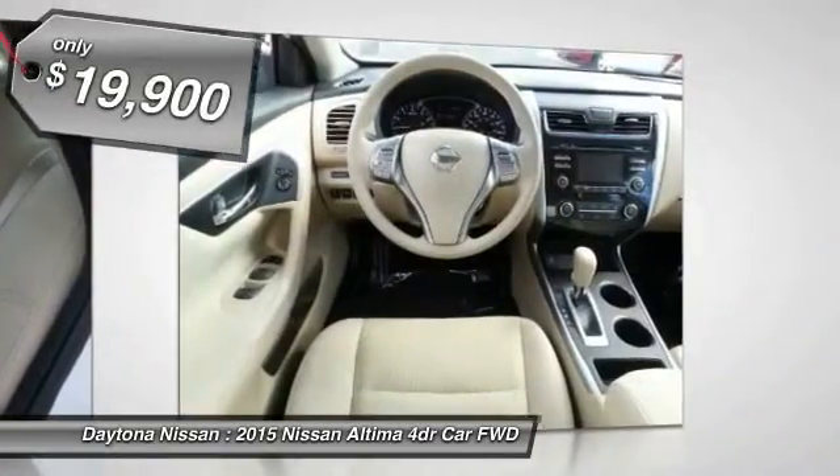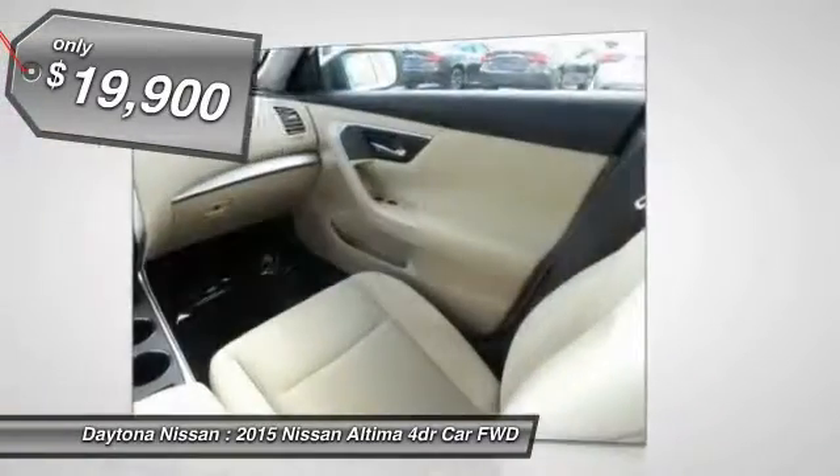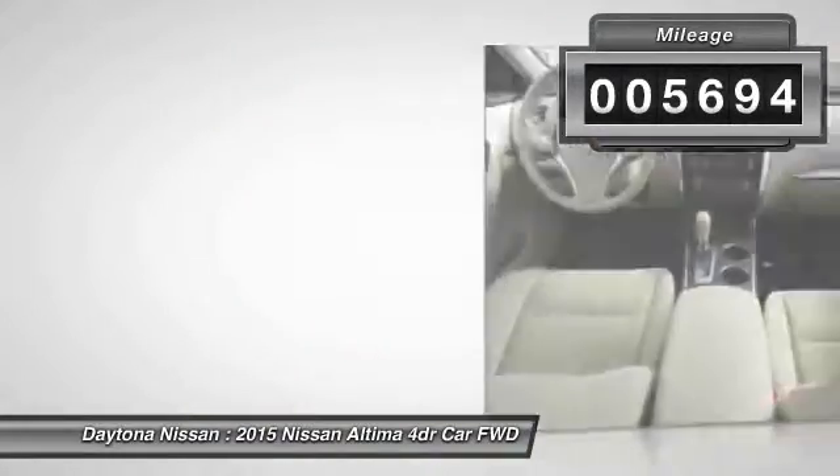X01, Power Driver Seat Package incorporated: 6-Way Power Driver Seat. L93, Floor Max Plus Trunk Mat 5-Piece incorporated, carpeted.